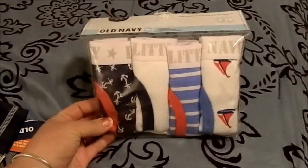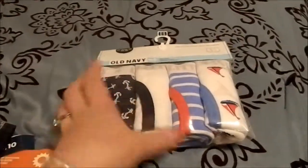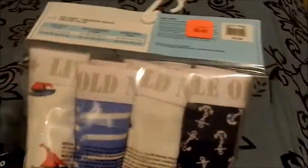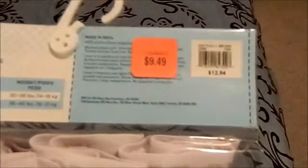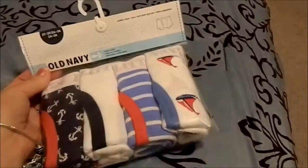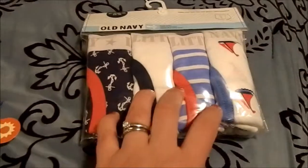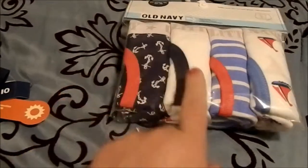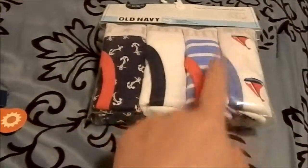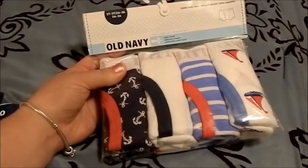Sean isn't at potty training age yet — I'm going to wait till he turns two — but these were such a good deal and so cute. They were on clearance for $9.49, also 30% off. They are cute little boxer briefs, all with a sea theme: one with little anchors, one that's plain white, one with blue stripes and sailboats. I thought these would be super cute once I start potty training him.